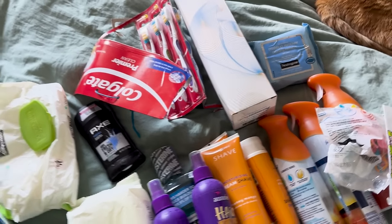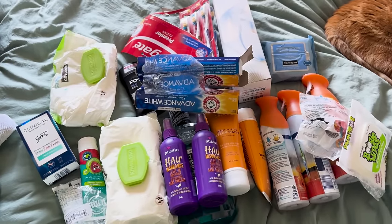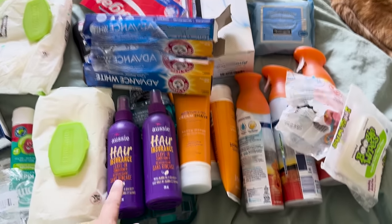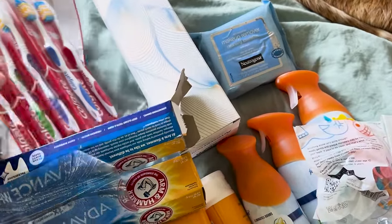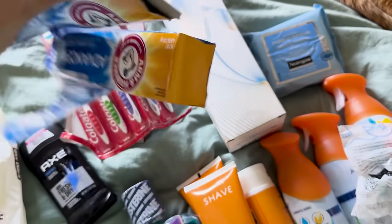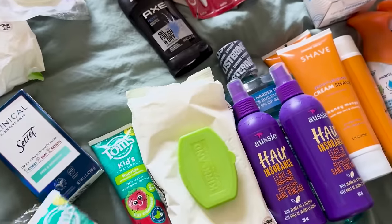Pretty much all of this is what I call backstock — it's extras of stuff we use. Like if we buy a three-pack of leave-in conditioner, the other two go into the bottom of that cabinet. But it's gotten messy lately. Here's kids' toothpaste, extra travel toothbrushes — and see, it's taking up space because an empty box is still in there. There's a little bit of trash. One thing of Clorox wipes that doesn't belong in there at all.